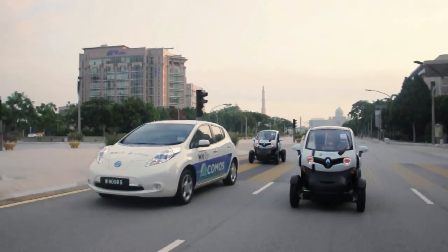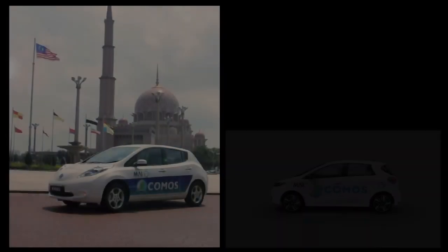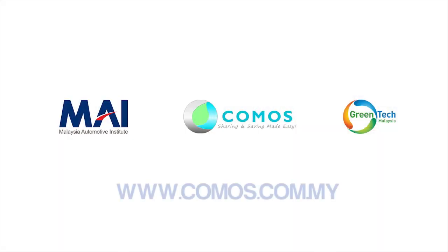Be wise, be part of the solution. KOMOS — sharing and saving made easy. A Malaysian initiative to promote an innovative mobility solution for smart cities.